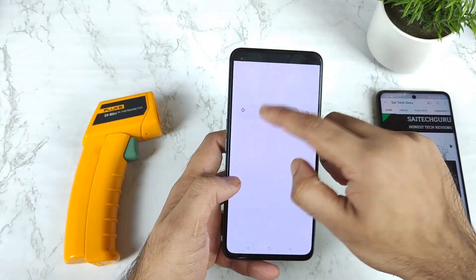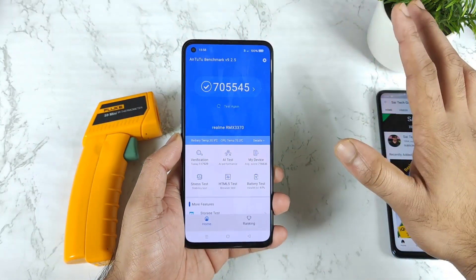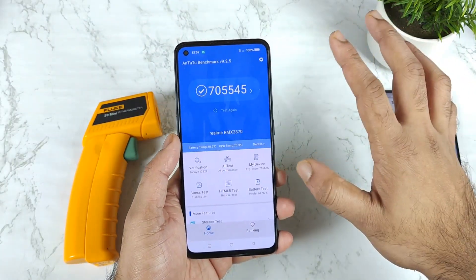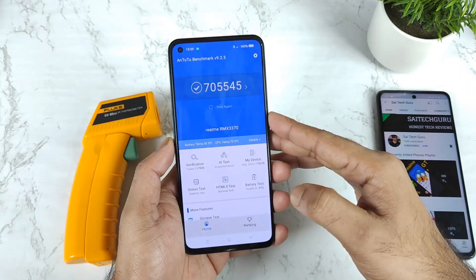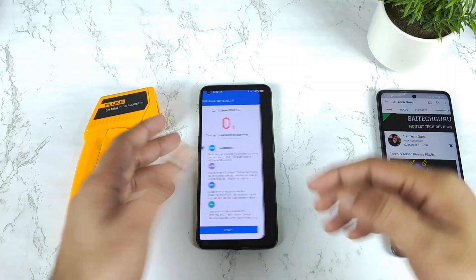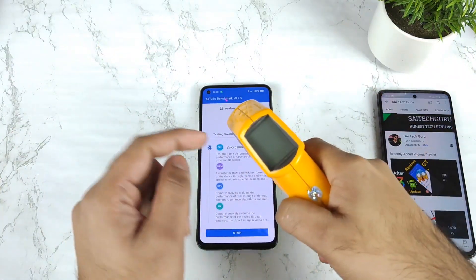Let's start the benchmark test. I'm not using any kind of GT mode, there is no performance mode, nothing is enabled at this moment. Everything is clear. We have the previous scores for comparison and now I'm going to start the benchmark — the test has been successfully started.